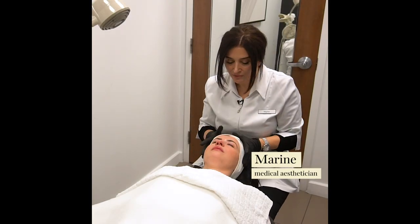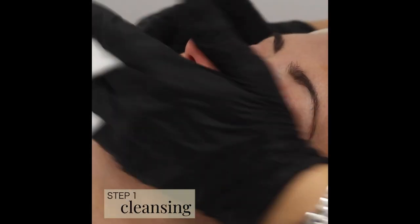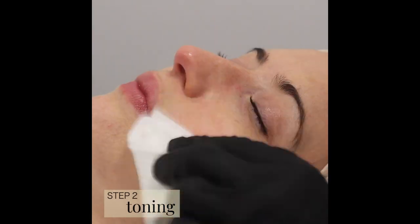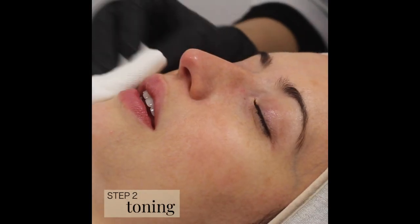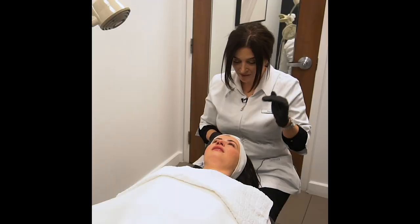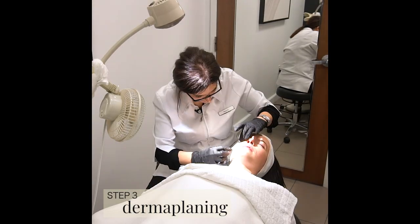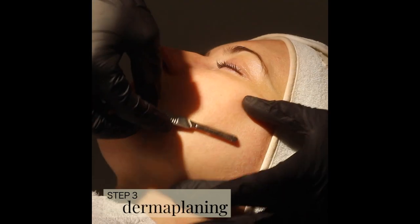Today we're going to do a chemical peel with lactic acid because we have dead skin we need to remove. When we have dead skin, our skin looks dull, may clog the pores, and it also acts as a barrier between the skin and our products. I'm going to do dermaplane with a blade, which removes dead skin mechanically.